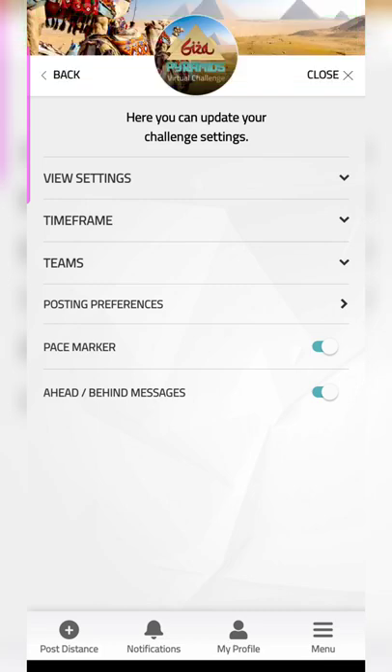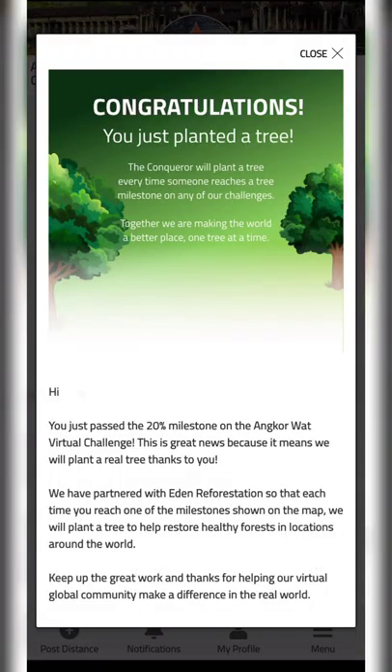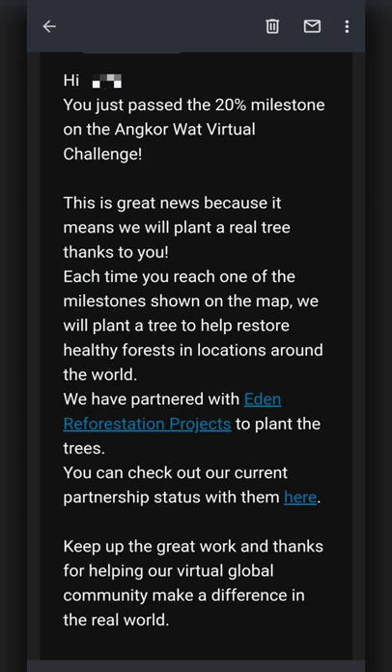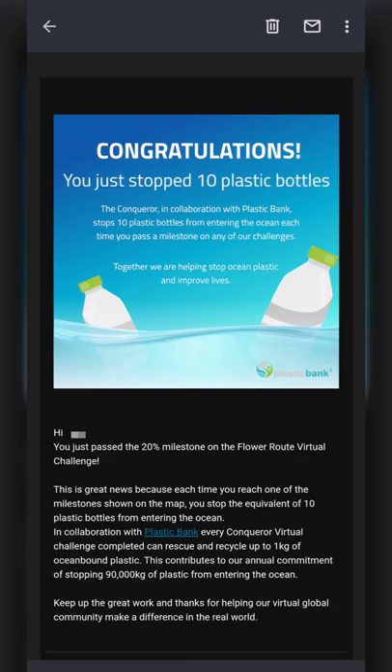I'll show you how it looks when you hit the milestones. I completed the plant tree milestone and you get a notification in the app as well as an email. They are associated with the Eden Reforestation Project. For the plastic bottles, they are associated with Plastic Bank.